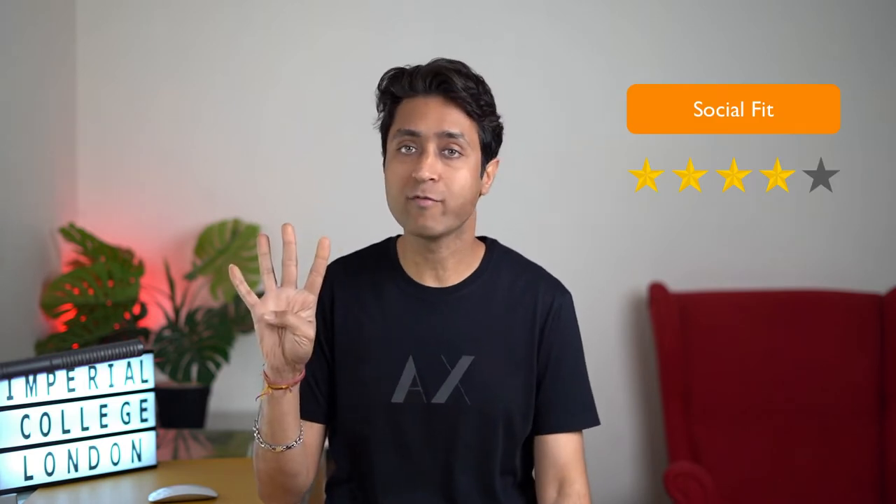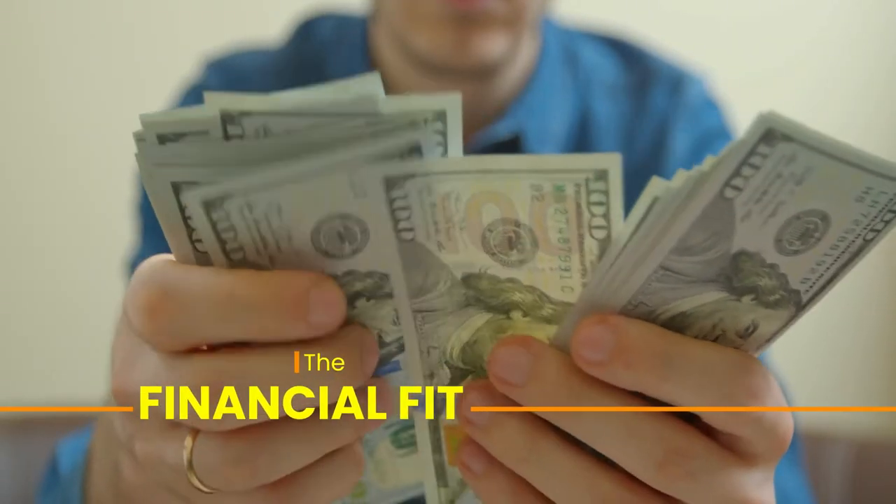ICL offers competitive academics and good social life. I give it four stars out of five on quality of life. Now let's look at financial fit. ICL falls in an expensive school category. You can expect about £30,000 to £35,000 in annual tuition for international students. For domestic students and those from Ireland, the tuition fee is about £10,000. The tuition fee range is wide — some programs are £25,000 while some medicine programs go up to £45,000. Housing and dining may fall in the £10,000 to £15,000 range.